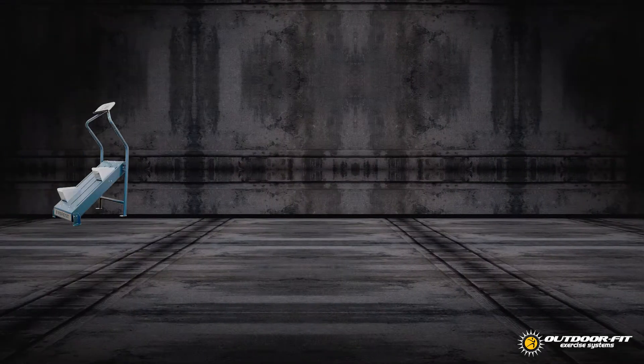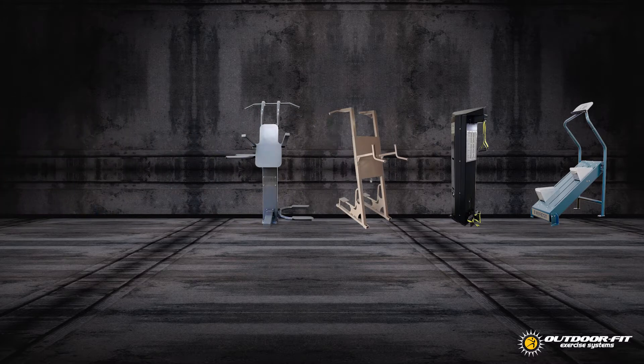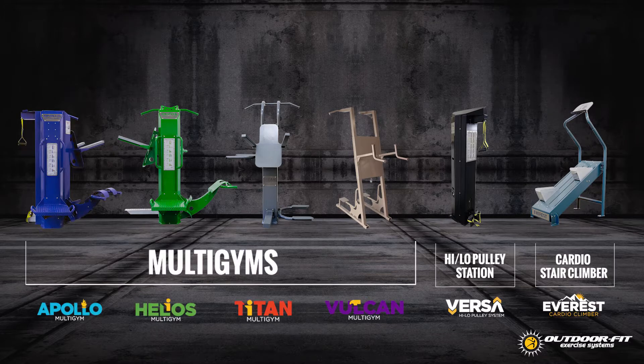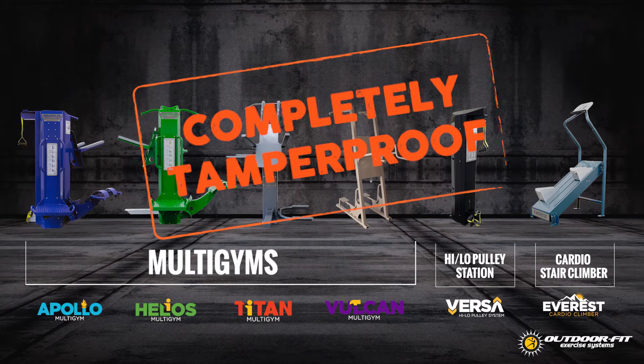Our unique line of products includes multiple multi-gym units and a cardio stair climber, all designed and built so that jail administrators can install units either indoors or outdoors with complete confidence that not a single weapon can be taken off the equipment to harm frontline staff or other inmates.